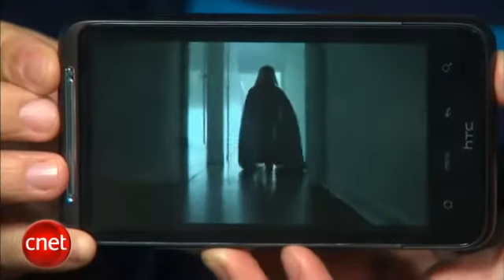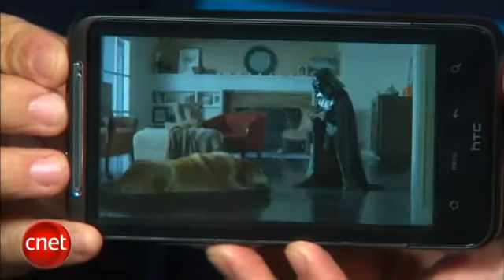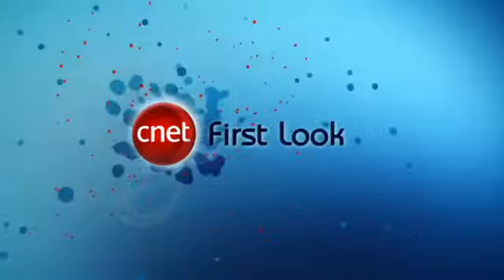So far the Inspire is looking like one of the top Android smartphones in AT&T's lineup, and it's an absolutely amazing value at only $99.99 with a two-year contract. The Inspire will be available starting on February 13th. I'm Bonnie Chan, and this has been your first look at the HTC Inspire 4G.